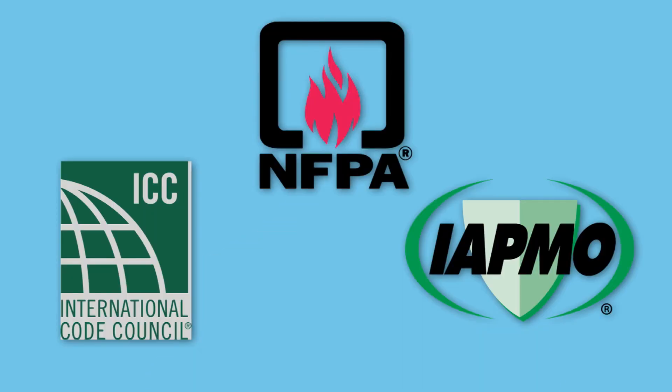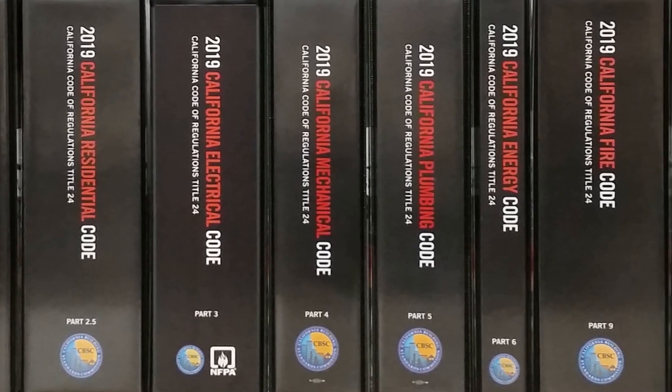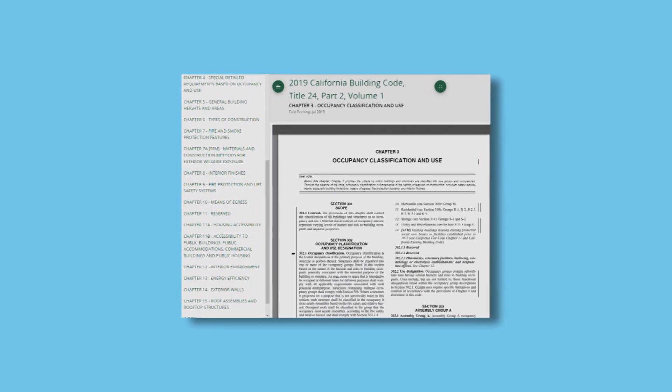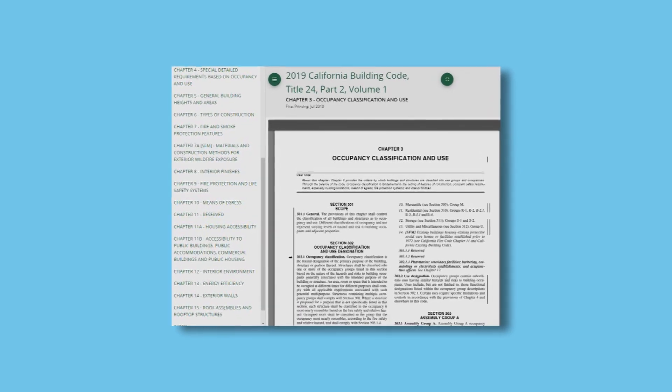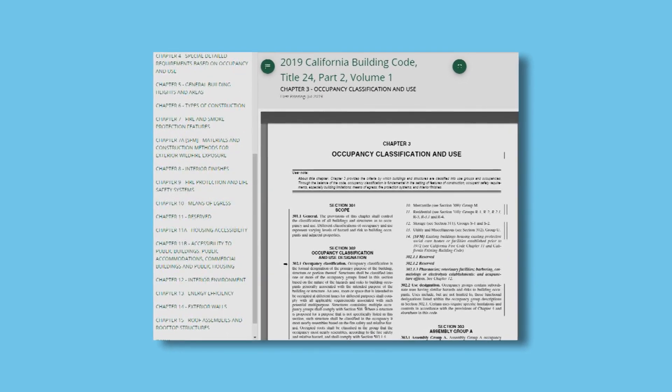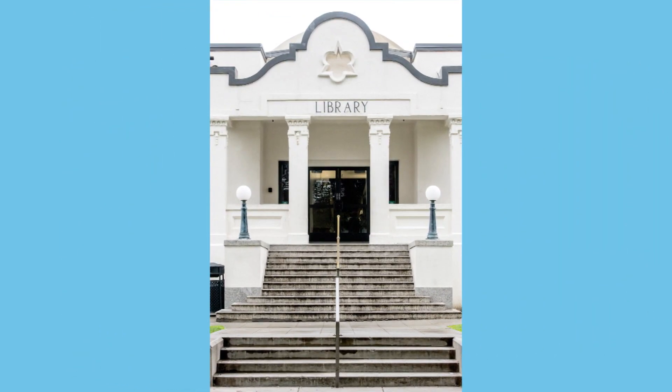Title 24 is printed by the three publishers mentioned before — ICC, IAPMO, and NFPA. You can purchase the whole set or individual parts from the publishers, depending on your needs. Additionally, all of the parts are available for viewing online at our website or on the publishers' websites. However, they are not downloadable for saving or printing because the contents are copyright protected. Physical copies are also available at over 200 libraries within the state. If you purchase a set or parts of Title 24, the best way to receive your errata and supplements is to register your purchase online with the publishers.